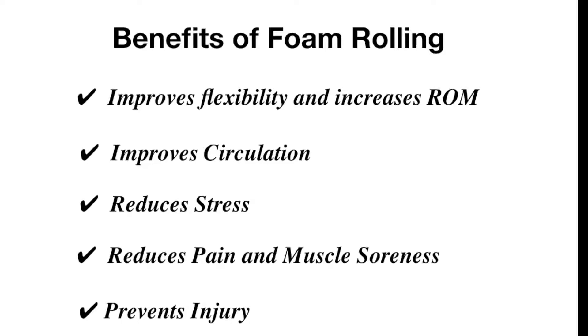Benefit number five is that foam rolling will prevent injuries. Combined with stretching and foam rolling consistently, you can prevent injuries associated with tightness and overuse injuries, especially for runners where you can get iliotibial band syndrome, ITB band syndrome. So those are the top five benefits of foam rolling.